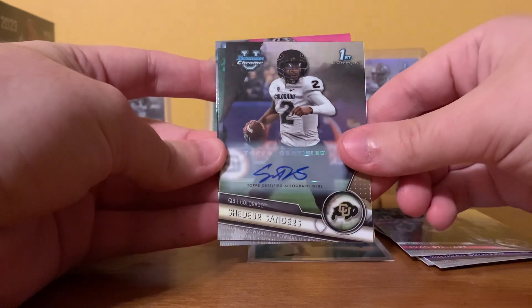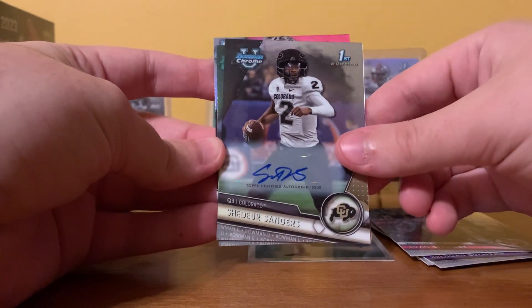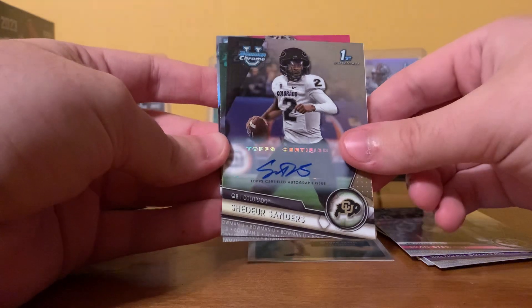Brendan Sullivan, Evan Stewart. Wow — Shedeur Sanders autograph!